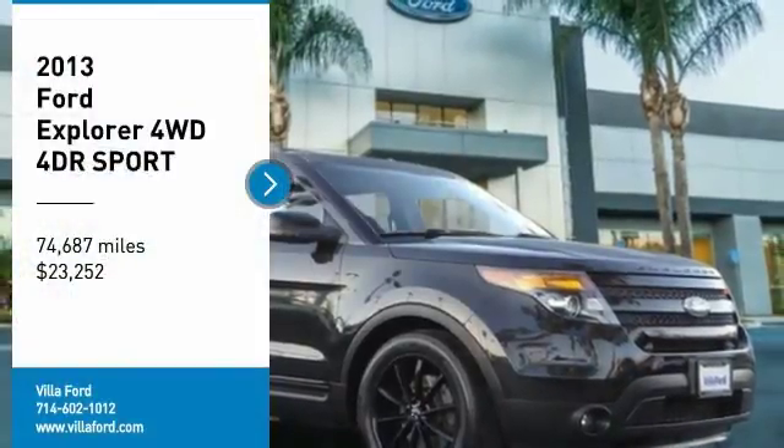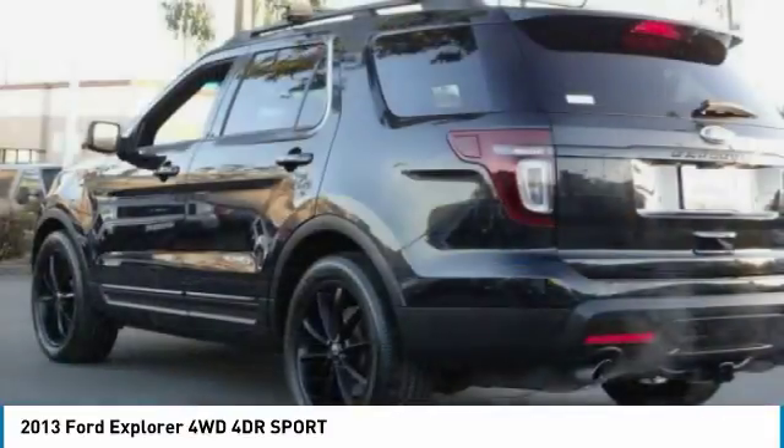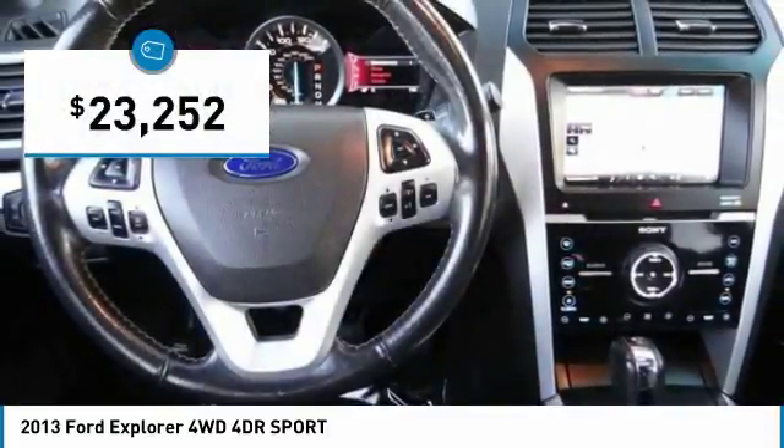Looking for the right vehicle? Check out the 2013 Explorer. You've got a lot of capabilities to call on in a Ford Explorer. Don't underestimate your choices — it is priced below $25,000.